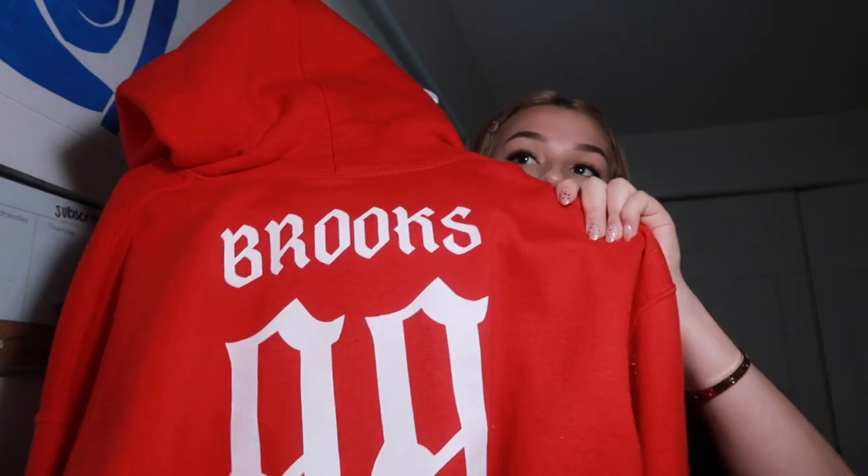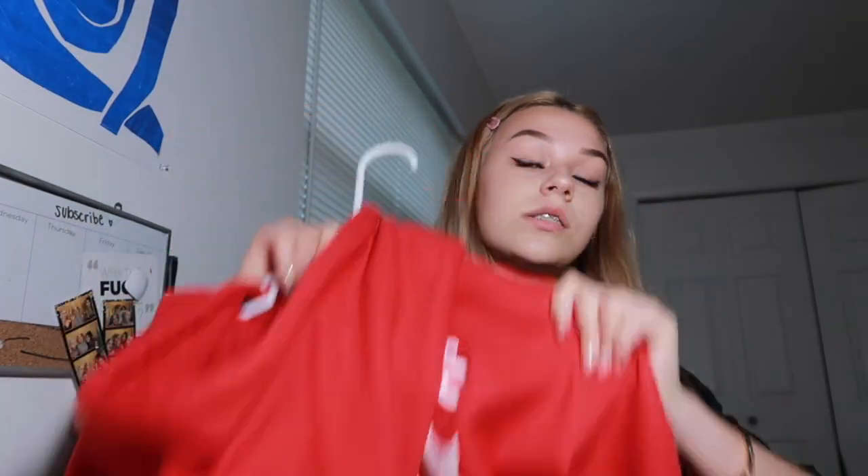My extra large I wear as a dress because it's big enough. This is probably one of my favorite hoodies — I wear it almost every day that I go out. It has a little rose on the front, and the back says '99' and then 'Brooks,' but when you wear the hood up it doesn't look like it says Brooks, so no one would know you're wearing Tessa Brooks merch.